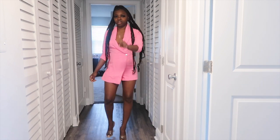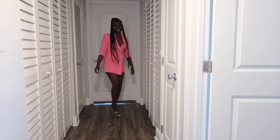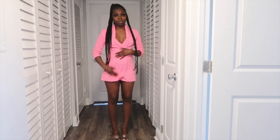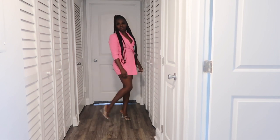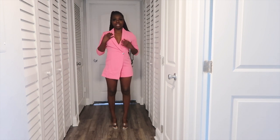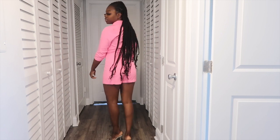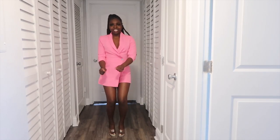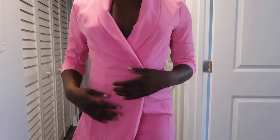Alright, this is outfit number one! This is so cute — it's a little wrinkly because I just got it out of the package, but I'm gonna iron it. I've got some clear heels on. I don't know if I'm gonna wear these with this, but just to bring the look together. It's kind of like a blazer that turns into shorts. This is like the back — it is giving boss!